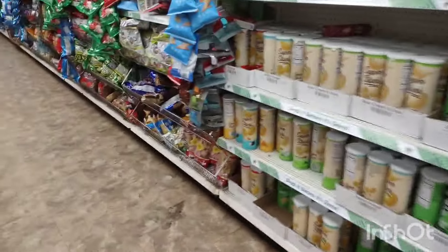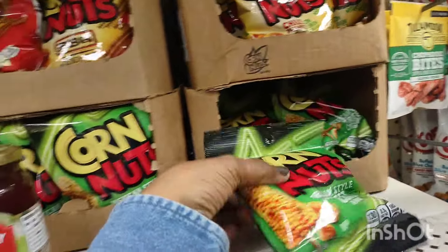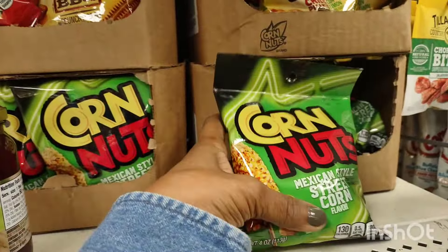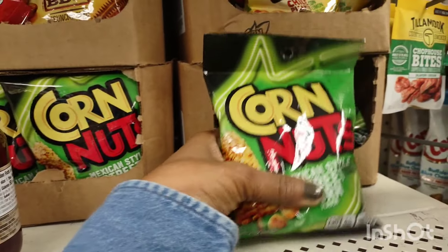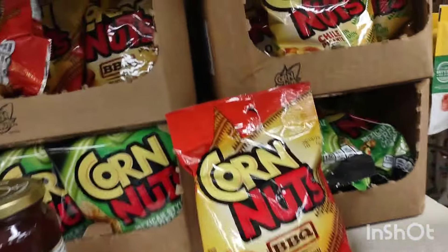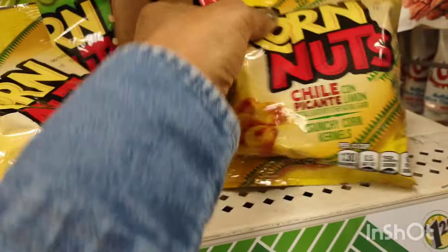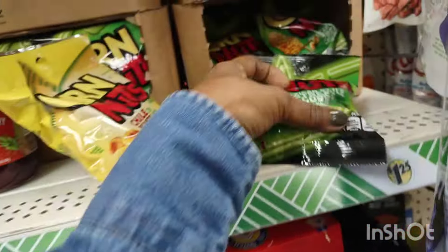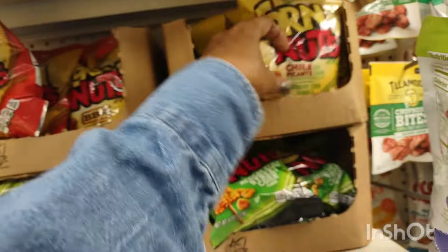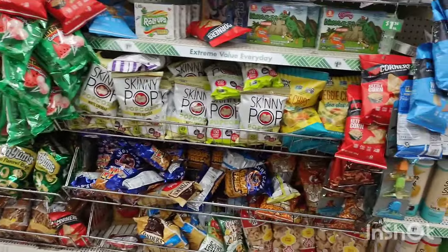I don't eat Slim Jims anymore. Then they had another brand — Mexican street corn. I've had Mexican street corn in New York but I'm not sure I'd like the snack version. Then I saw the barbecue ones so I swapped out, because I don't want a lot of snacks — it makes my stomach bloated. I'm proud of myself for just getting one, because normally I'll get like four bags. When you open that bag of corn nuts you can't stop eating them — I try to make it into two snacks; it's really difficult.